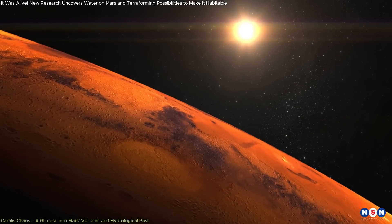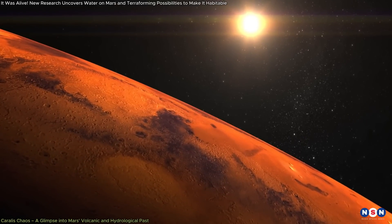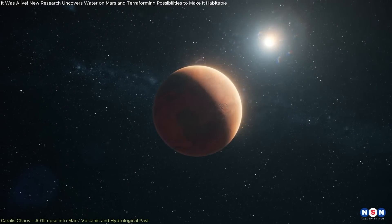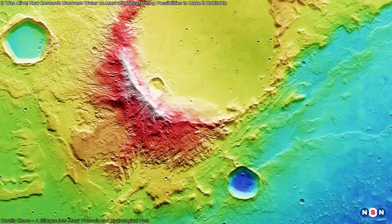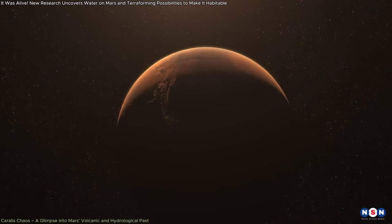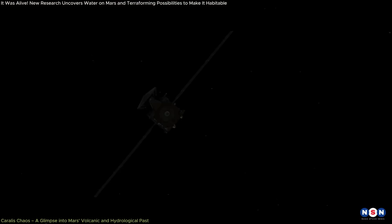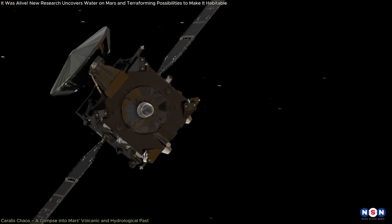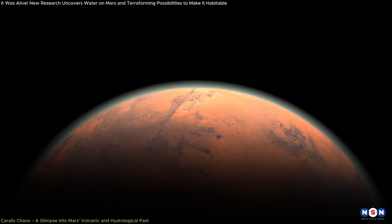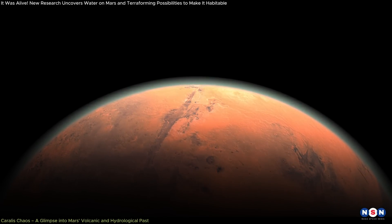While the idea of terraforming Mars through dust nanoparticles is a forward-looking concept aimed at making the planet habitable, our understanding of Mars' potential for life is deeply rooted in its past. The recent confirmation of an ancient lakebed in the Corallus Chaos region provides a critical piece of this puzzle, offering fresh insights into the planet's geological and hydrological history. This discovery, made by the European Space Agency's Mars Express orbiter, provides compelling evidence that Mars once hosted significant bodies of liquid water, offering a stable environment where life could have potentially developed.